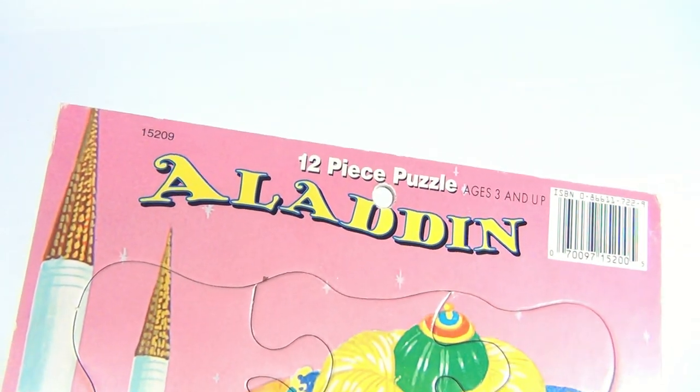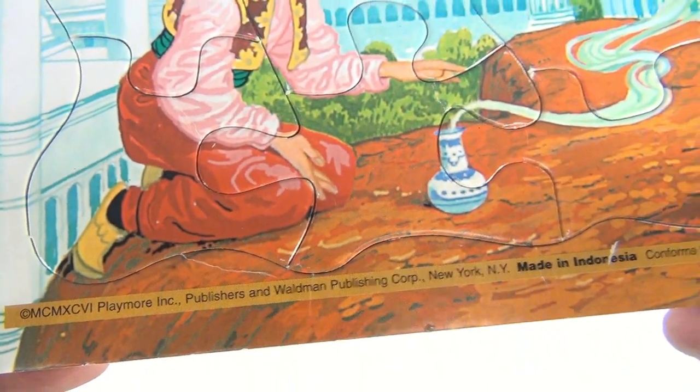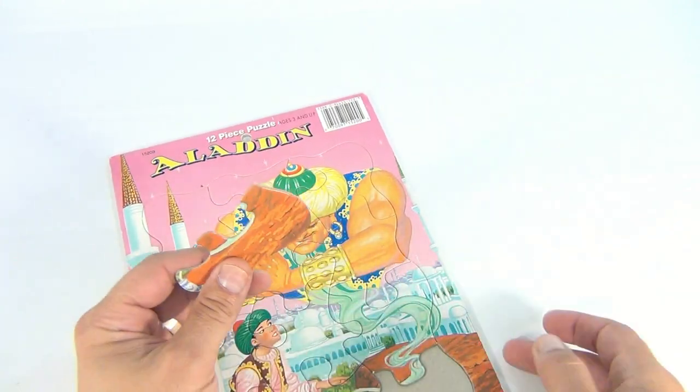The item number on this is 152-09, 12 pieces, ages 3 and up. MCM XCVI Playmore Inc. is the copyright. Look, it's Aladdin — and nothing on the back. The back is like a white cardboard puzzle.